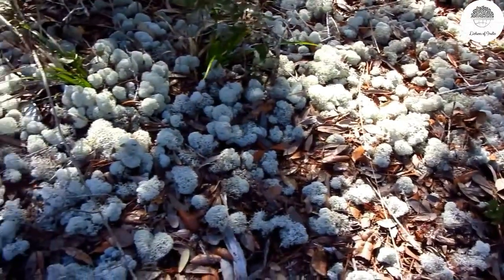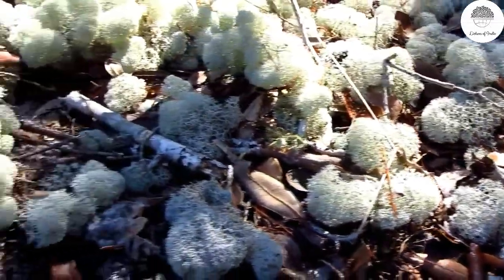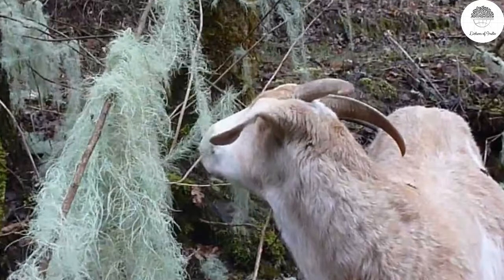Lichens are also used as fodder. Some lichens called reindeer moss — belonging to the Cladonia family — grow on the ground like a carpet. In this picture you can see Cladia aggregata growing like a carpet on the ground. Reindeer eat them, especially during winter when there is heavy snow cover. These animals have a special sense for these lichens and dig through the snow to eat them. Other animals also eat Usnea and other lichens hanging from tree twigs.